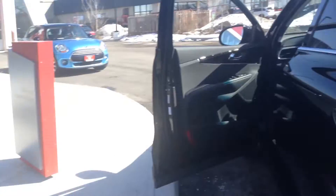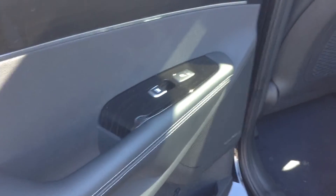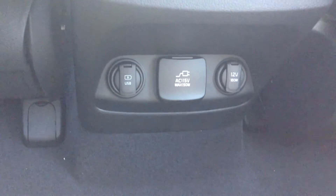Now if we hop into the back seats, you're going to see a beautiful black leather interior — very spacious, very clean. You have rear heated seats plus full auto up and down windows. You'll also see you have USB, 12V, and 150V outlets for the rear, plus a few vents here.